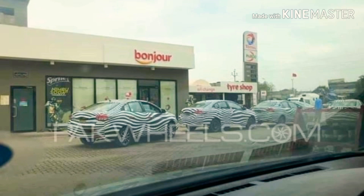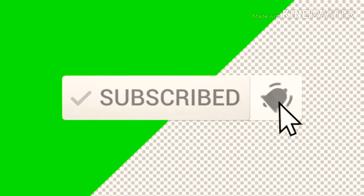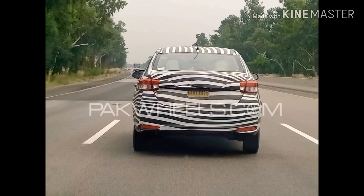Hi guys, welcome back to Review on Box. I am your host Aslan Abbas, and in today's video we are going to share with you some details regarding Toyota IMC Wios, which recently has been spotted on park wheels. Before we get started, make sure to subscribe to my channel and click on the bell icon to get notifications — link in the description below.